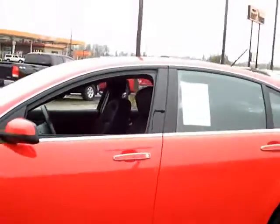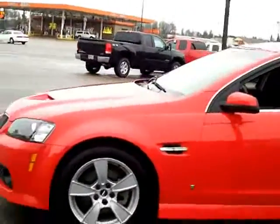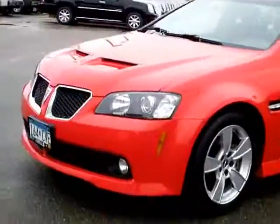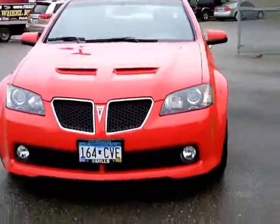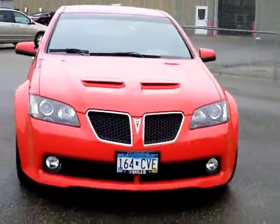You also have room in the rear. It is a sedan, four doors, to fit those extra passengers should you need them. This car is beautiful. It's got the Pontiac front end here, so everybody's going to know that you're driving that beautiful 6.0 liter V8 G8 GT.